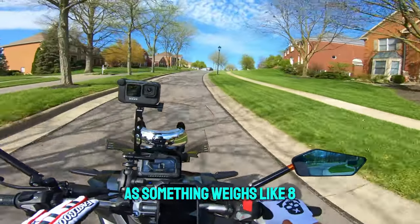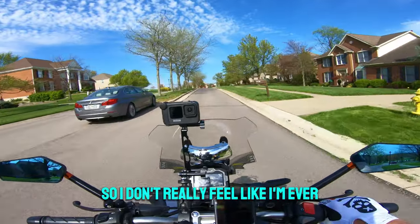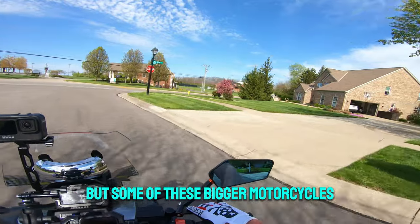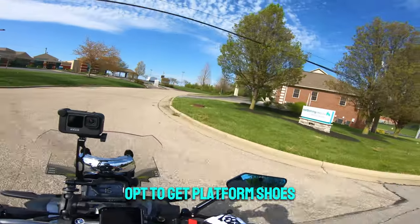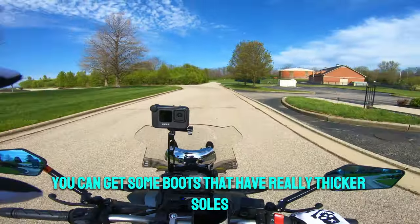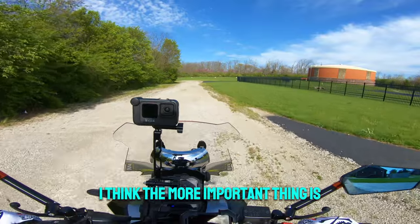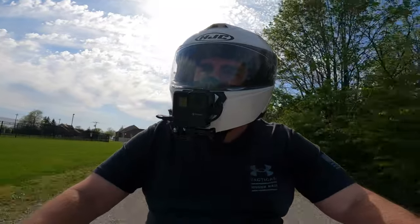When you're on a lighter bike, stability is not as important as on something that weighs 800 or 900 pounds. This bike soaking wet is still under 300 pounds, so even though I have to go on my tiptoes when I stop, I never feel like I'm going to lose it — it's just so light. But on bigger motorcycles that could be a problem. You could also opt for boots with really thick soles — that might give you another inch or two. There are all kinds of ways to make it work.